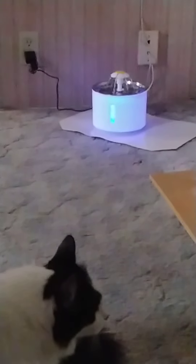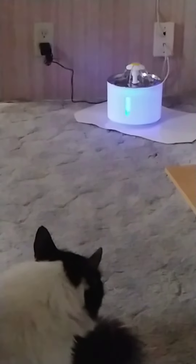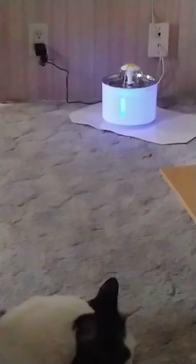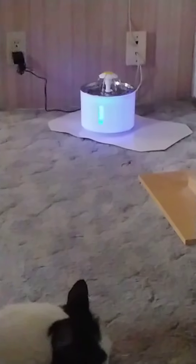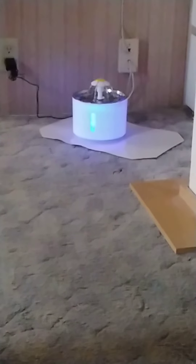I had him with me while we opened up the box and he was good with that, but as you can see he's kind of hesitant about it. It's very quiet — it's not bubbling and gurgling and causing a big noise. I'll give you more when I know more.